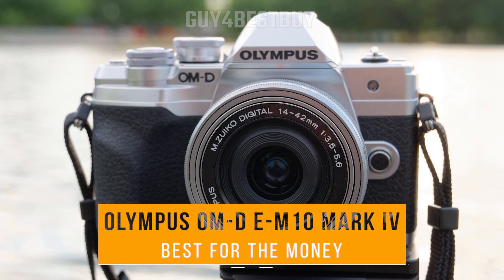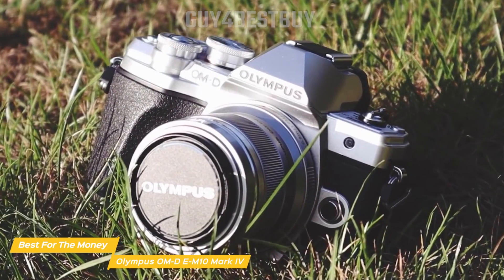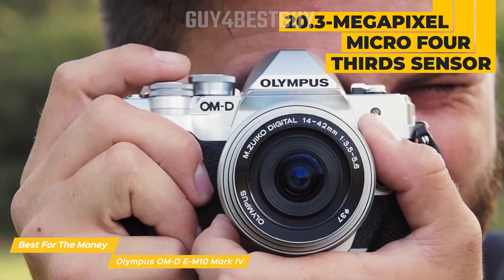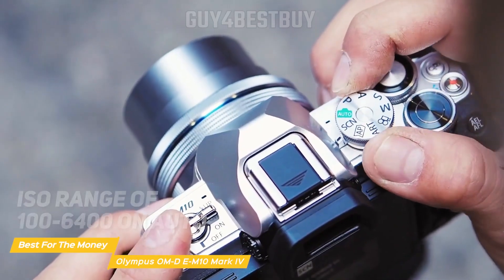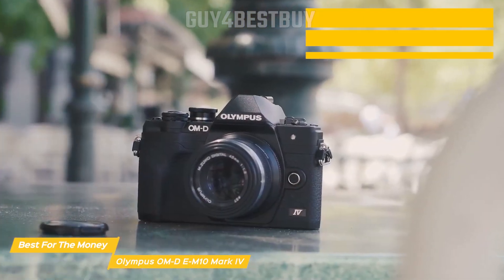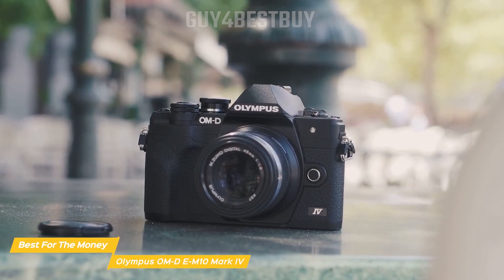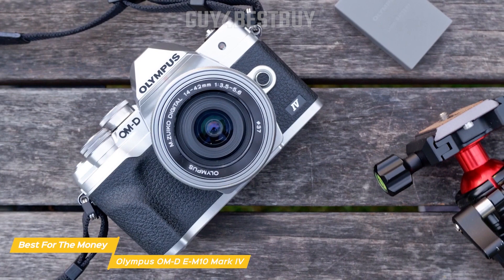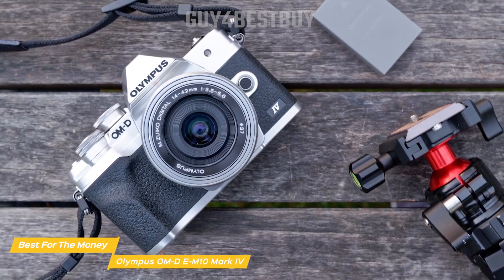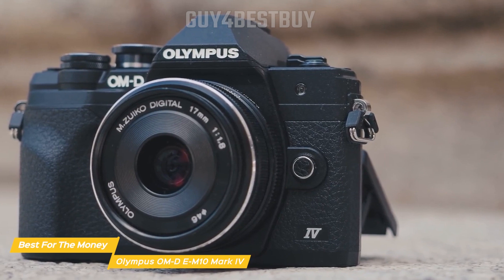And last on my list is the Olympus OM-D EM10 Mark IV, my choice for the best travel camera for the money. The EM10 Mark IV, a compact mirrorless camera from Olympus, is packed with features that make it ideal for your travel photography. Equipped with a 20.3 megapixel micro four-thirds sensor, which delivers sharp images with excellent dynamic range and color reproduction, this camera has an ISO range of 100-6400 on auto and 100-25600 on manual. The EM10 Mark IV also features Olympus' powerful TruePic 8 image processor, which offers great low-light performance, making it a versatile choice for travel photography and various lighting conditions. One of the standout features of the EM10 Mark IV is its in-body image stabilization system. The 5-axis system offers up to 4.5 stops of compensation, allowing you to capture sharp, blur-free images even in challenging situations, like low light or when using longer focal lengths. This is particularly useful for travel photographers who often have to shoot on the go without a tripod.